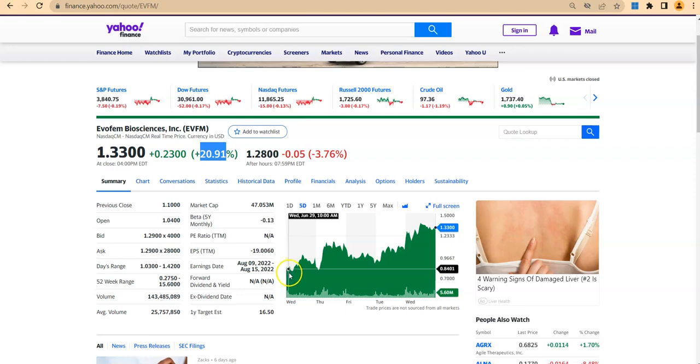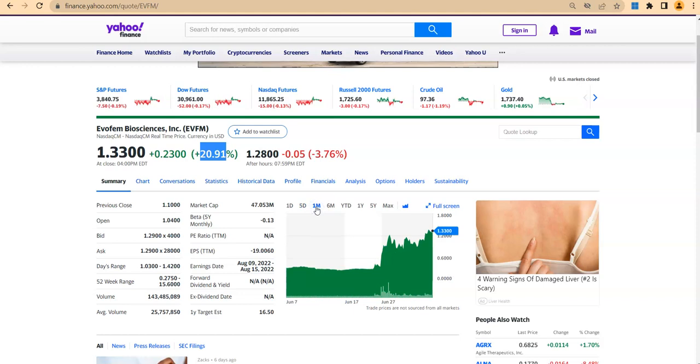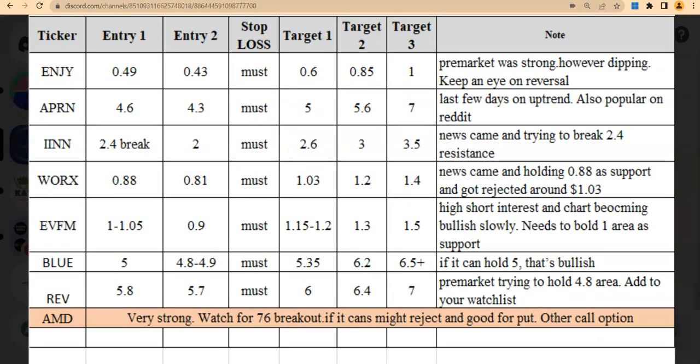From 0.84 to 1.33 — a very nice move is happening. If you look at the one-month chart, it was going flat around 35 cents and now it's gone up almost four times within the last one month. So I'm going to talk about it and how we trade it for the day trade.